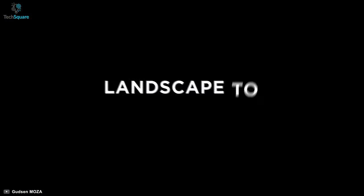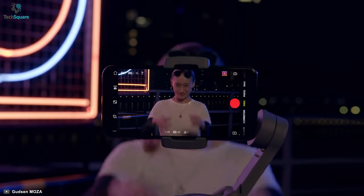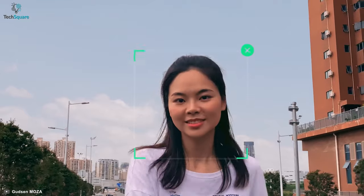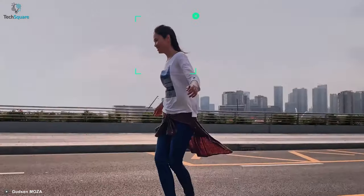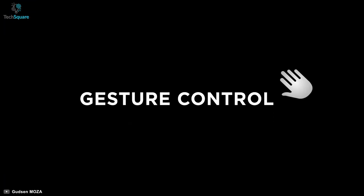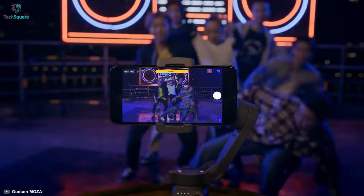With a trigger button, you can flip from portrait to landscape in an instant. With ActiveTrack 3.0 features, the gimbal can recognize people and pets on the move with extreme accuracy. It also comes with a sports mode, which will let you capture dynamic movement, ensuring you never miss a moment. With gesture control, you can simply snap a selfie or start recording.